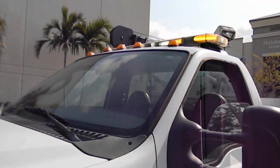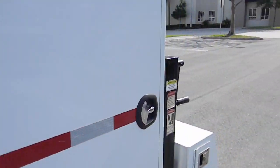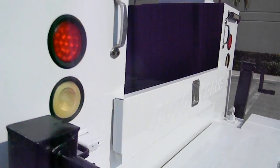It's got two in the front. It's got the bar light on top. It's a wheeling light.